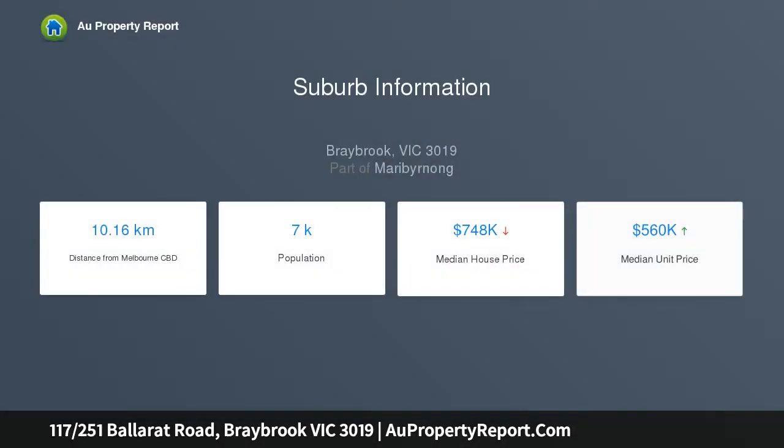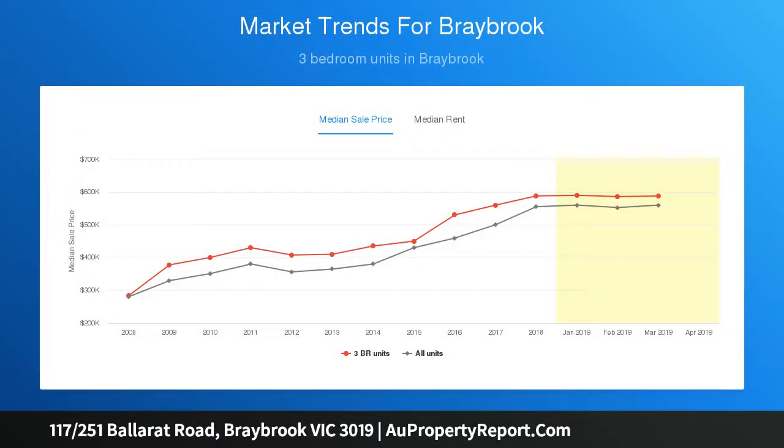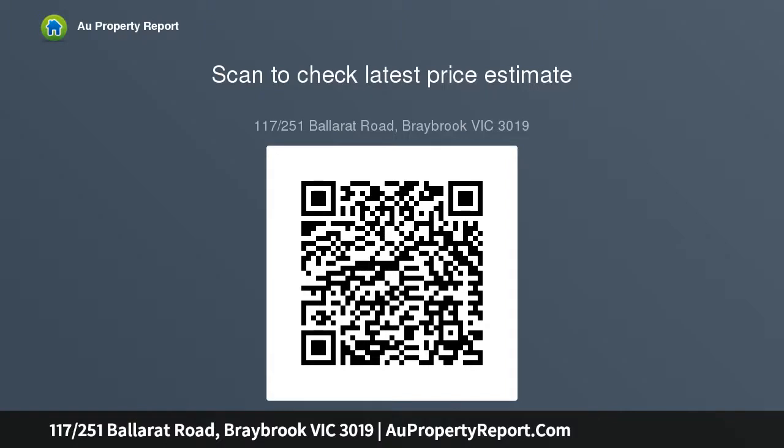Pivotal to all of Braybrook's shops, services and transport options, the open plan living and dining areas, welcoming balcony, and contemporary kitchen deliver exactly the low-maintenance lifestyle we wish for, while two double bedrooms with built-in robes — one with its own balcony — provide comfortable accommodation.